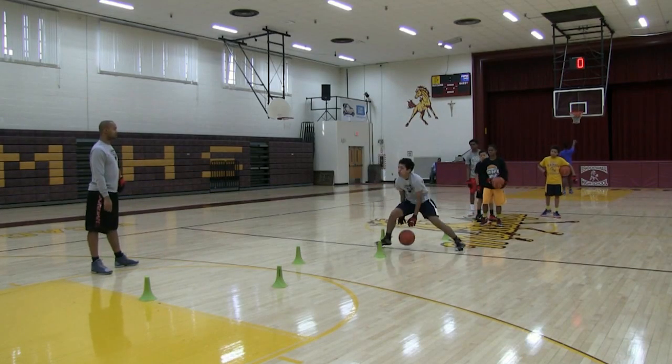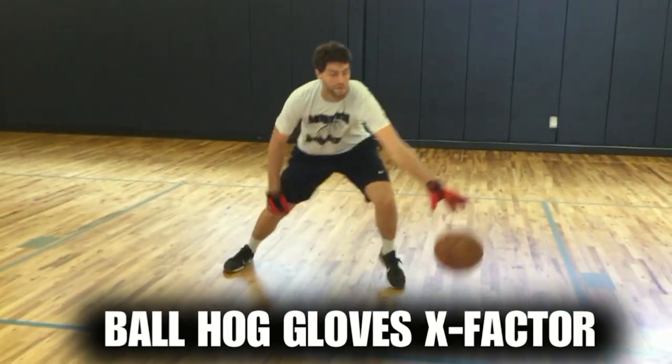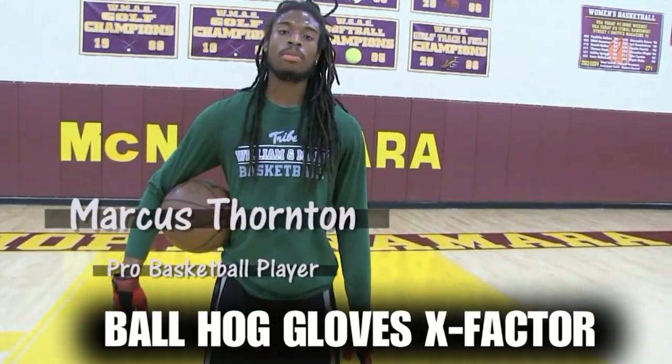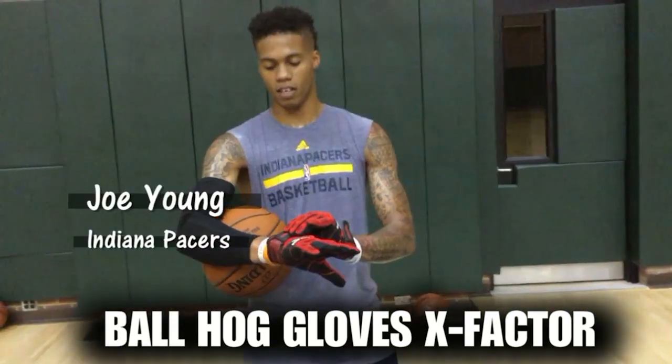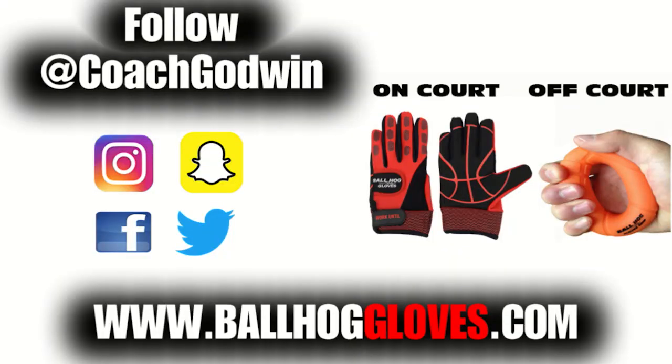This is Coach Karan Godwin. I want to introduce to you the new Ball Hog Gloves X-Factor. It takes away your grip, so the ball slips out of your hands. You really got to be able to control the ball. I like them a lot. I think the added weight really helps. I feel like this right here is going to make a big difference. For more drills, follow at Coach Godwin and go to BallHogGloves.com.